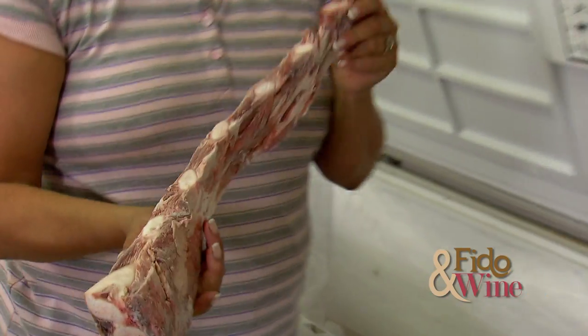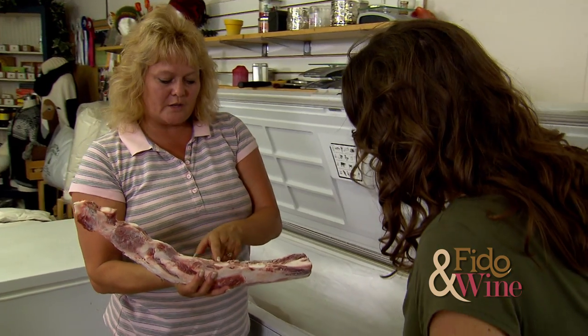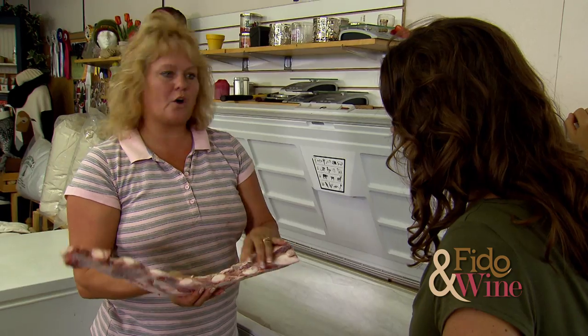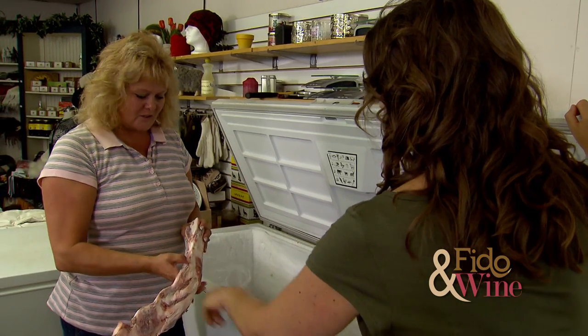These are always yummy. These are beef briskets — this is cartilage. When it's thawed, you can just take a knife and cut right through it. It's really easy to chew on; dogs love it. It's got a nice chew to it, lots of beef and lots of cartilage. It looks like a bone, but it's not — it's cartilage.